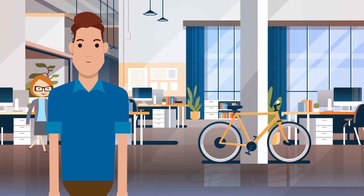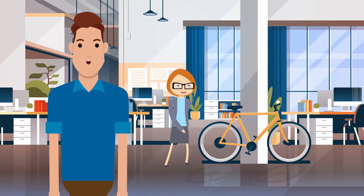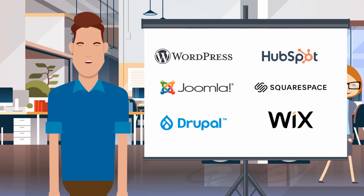Landing pages, pillar pages, product pages, service pages — all the pages are part of your CMS. A couple of CMS examples that you may have heard of are WordPress, HubSpot, Joomla, Squarespace, Drupal, Wix, and the list goes on and on.